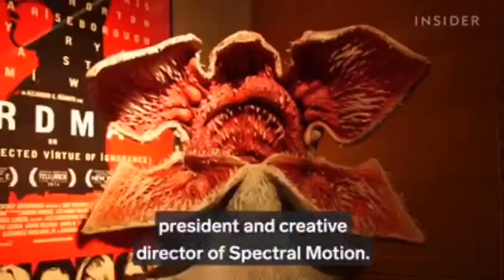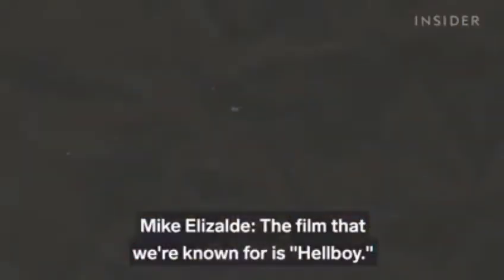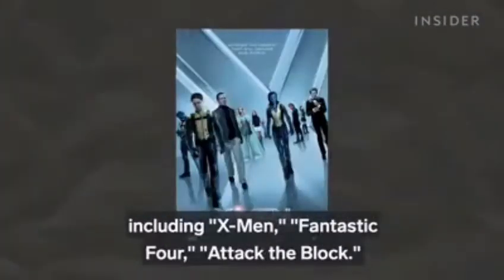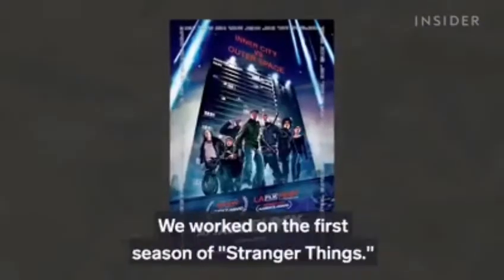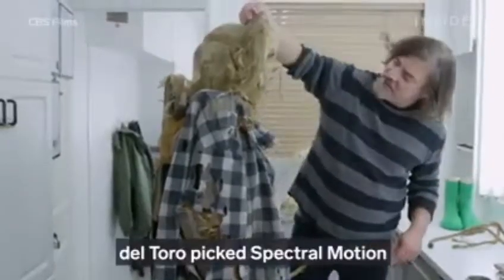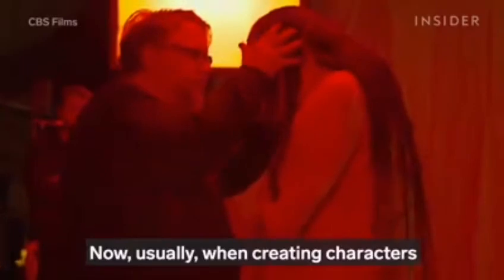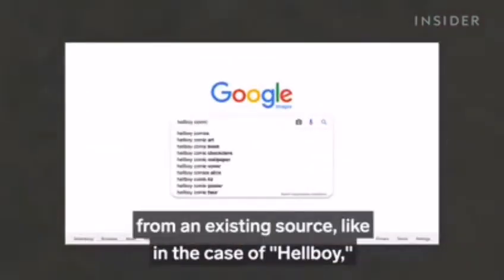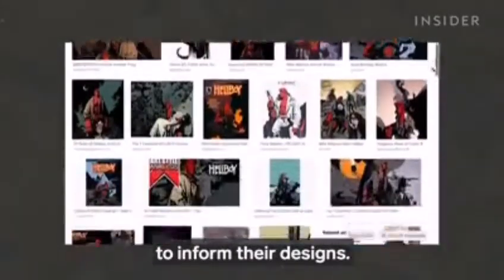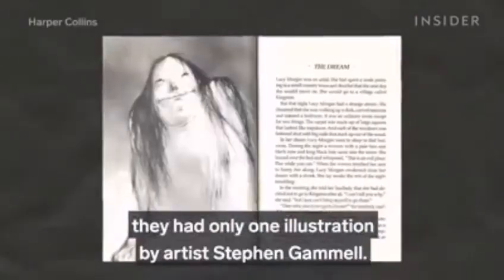This is Mike Elizalde, president and creative director of Spectral Motion. Films they're known for include Hellboy, X-Men, Fantastic Four, Attack the Block, and the first season of Stranger Things. For 'Scary Stories to Tell in the Dark,' del Toro picked Spectral Motion to bring the book's iconic images to life. Usually when creating characters from an existing source like Hellboy, his team would have hundreds of illustrations to inform their designs.